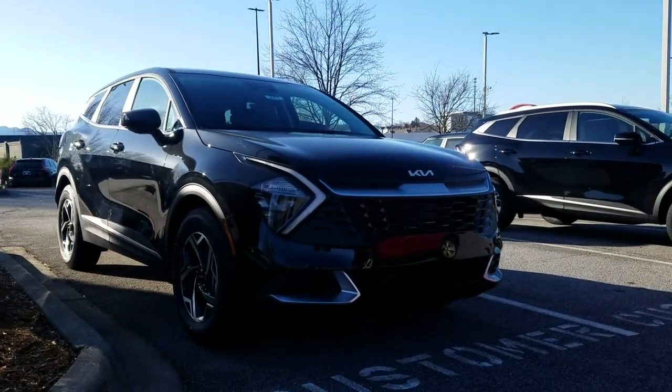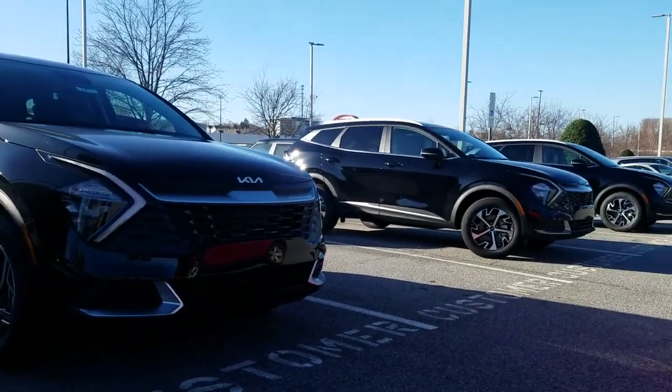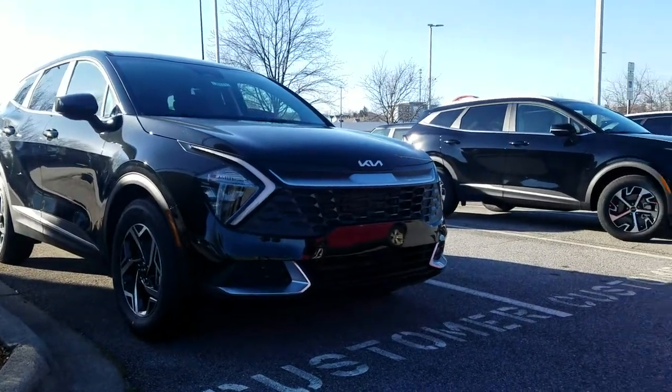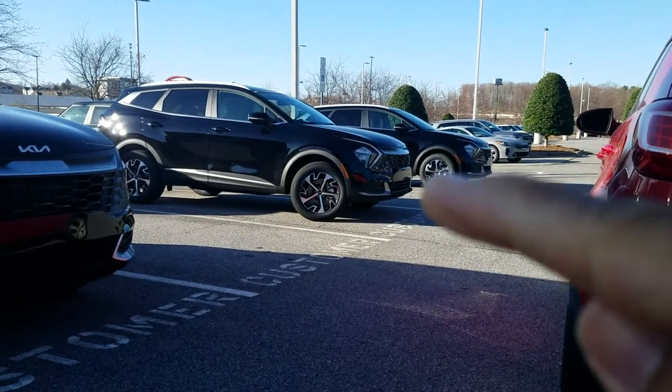This is the first look of the 2023 Kia Sportage. Fairmount Kia has three black ones — this first one right here is an LX, and those other two back there are EXs.